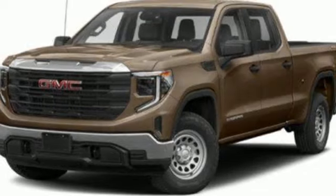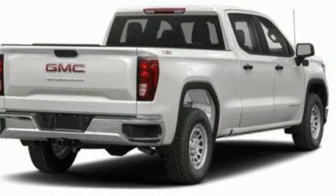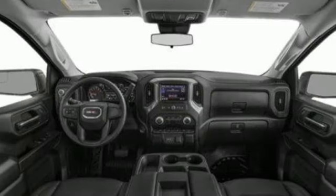Integrated navigation system with voice activation, doors and push button start proximity key, heated and ventilated leather bucket seats, trailer hitch receiver, premium shocks, auto dimming rear view mirror, and automatic transmission.